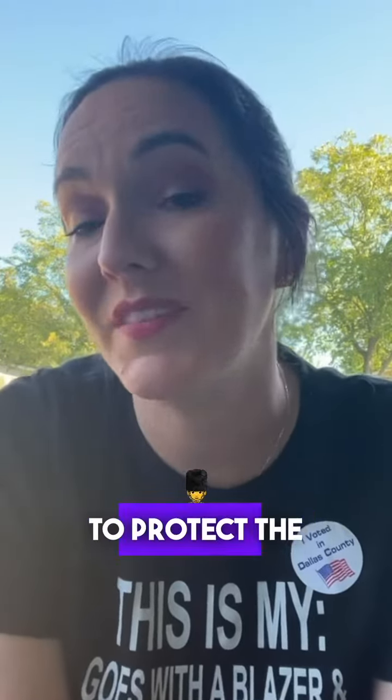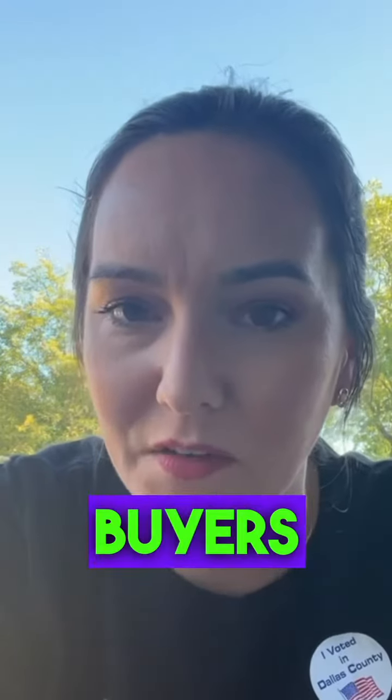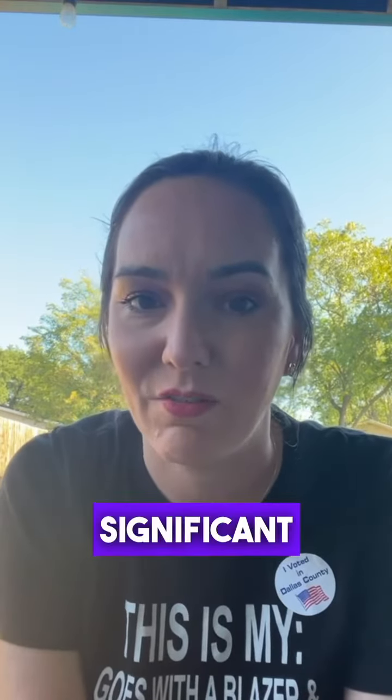A real estate financing contingency is an important clause in a home purchase contract that's designed to protect the interest of the buyer, especially first-time homebuyers. It's a way to ensure that you can secure the necessary financing to purchase the home without facing significant risks.